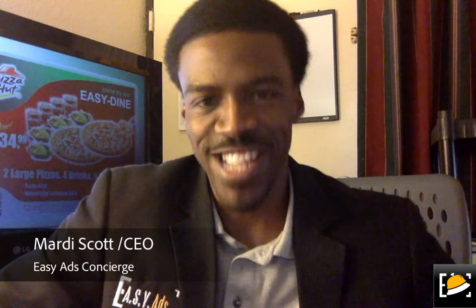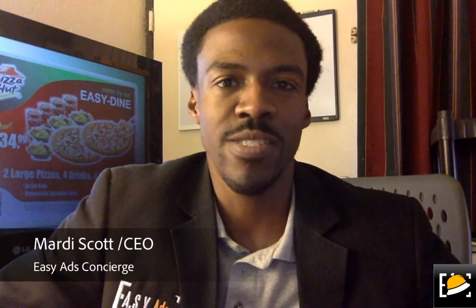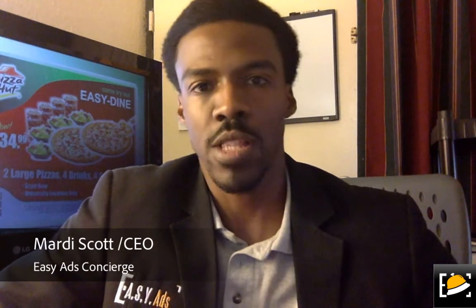Hi Miss Sally, Mr. Scott here with Easy-Ass Concierge. I thought it'd be better for me to put together a quick video for you to better understand who we are and what we have to offer Pizza Hut. We're very serious about this relationship, so I just wanted to make sure that we were clear on anything that you may have questions about, and I think this video will help you.